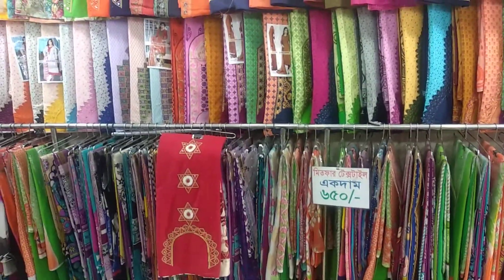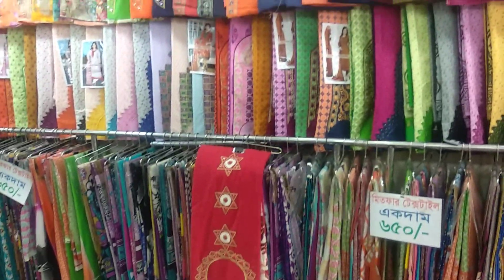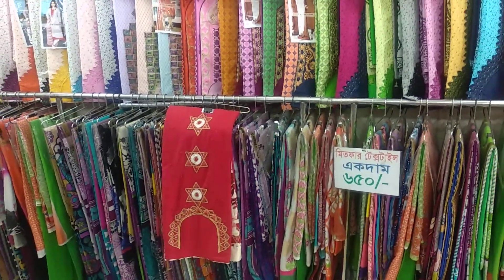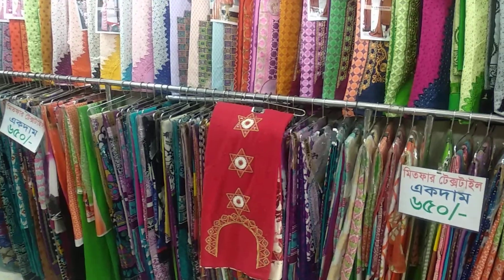Assalamu Alaikum viewers, welcome to my channel Shopping Guide. I am going to show you the name of the text style. I will show you the best 3-piece suits.